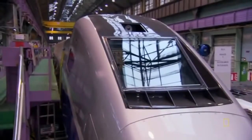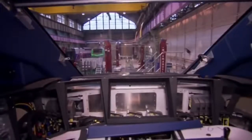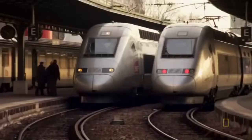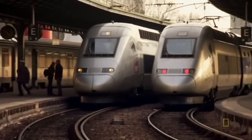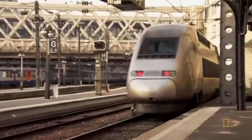Every high-speed train Alstom has ever made uses the electrical equivalent of a locomotive called a power car — a dedicated train car for the motor, the power equipment, and the driver. But there's a catch: each train needs two power cars, one in front and one in back. That's two full train cars of equipment where there could be paying passengers.